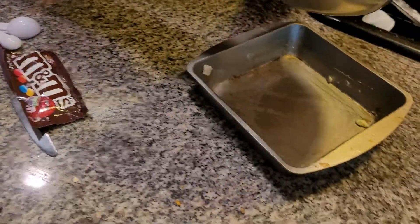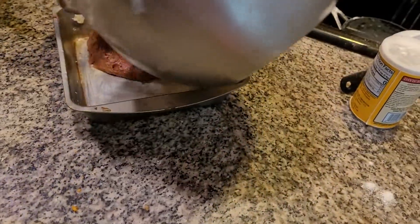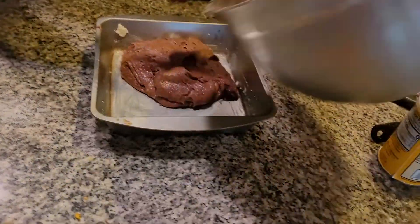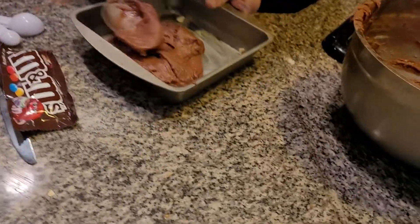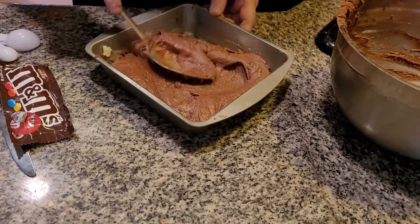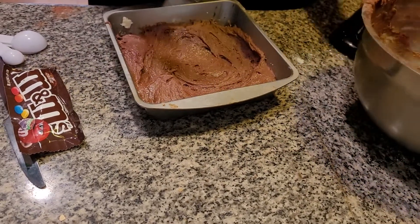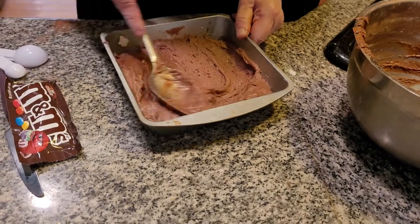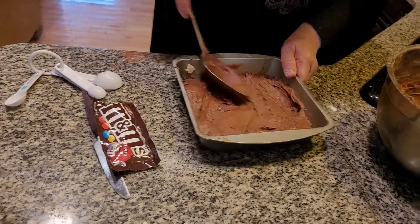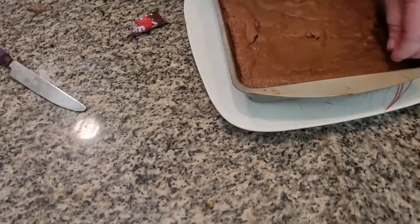Now we're going to put the batter into the pan and then put it into the oven. Looks like blood. It's 20 minutes. Here we are, back to my castle.